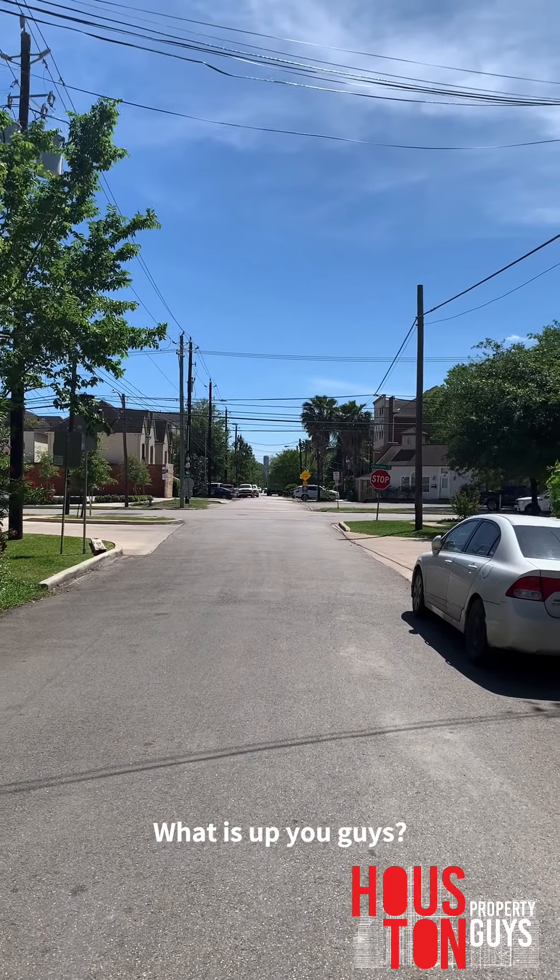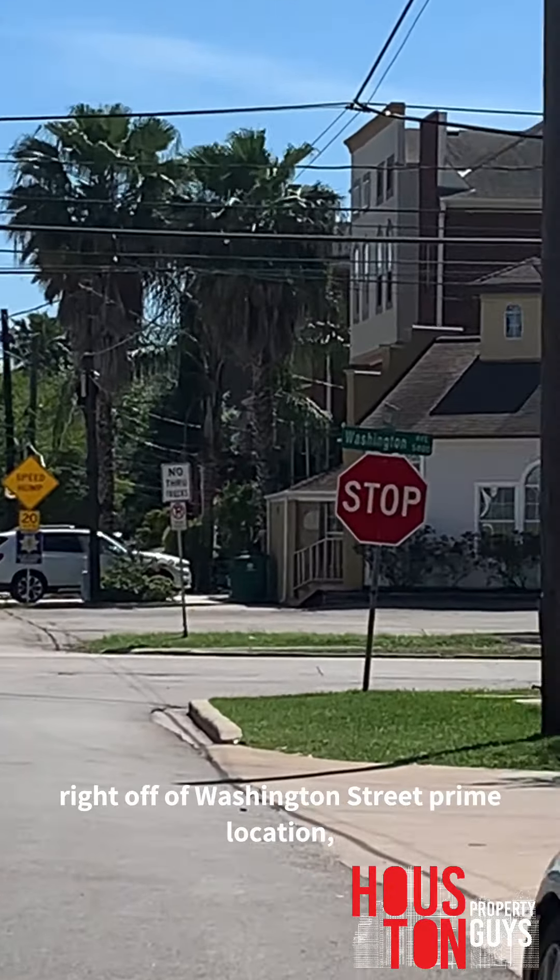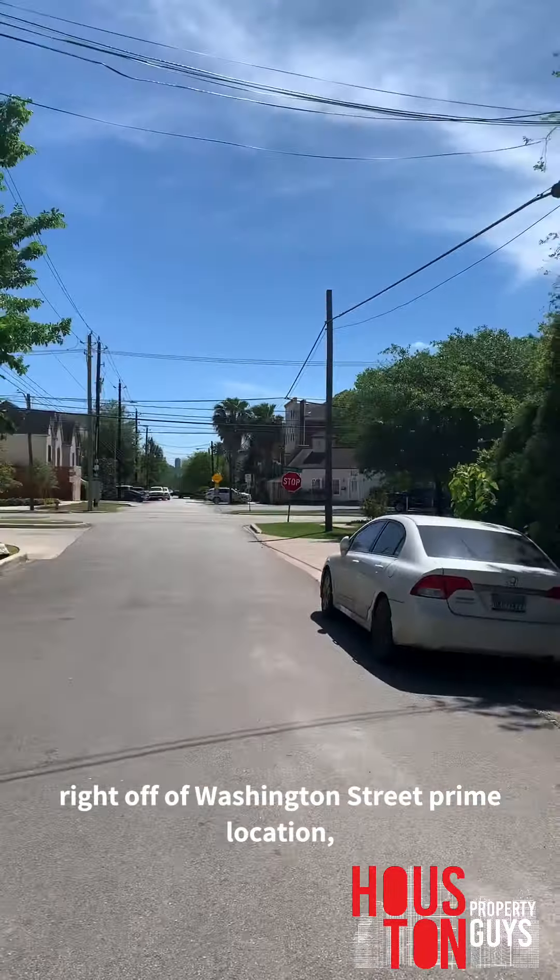What is up you guys? We are here right off of Washington Ave — prime location. All the bars and the areas and the restaurants are all along the street. We're showing a townhome one down from here. It's listed for sale for $349,000 and for lease at $2,750 a month.